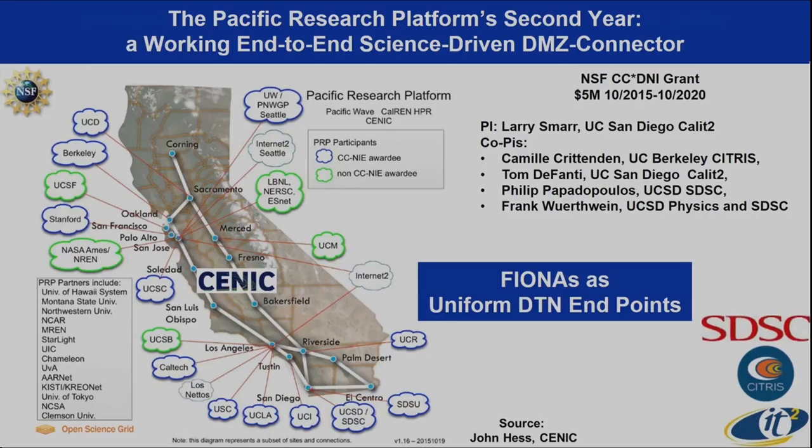This is what the PRP looks like. We propose to take all of the DMZs on these campuses and link them together into a regional and, as you'll see later, international-scale DMZ.